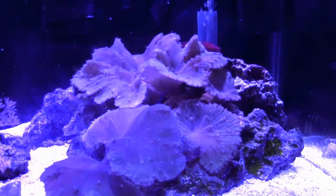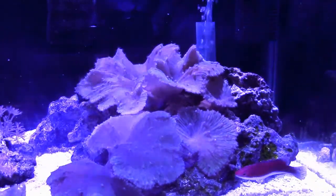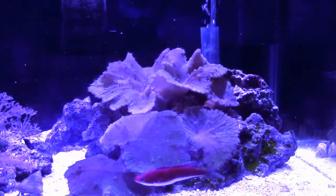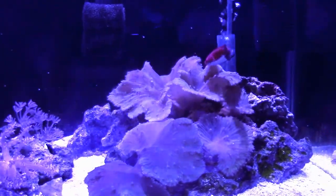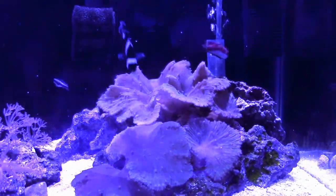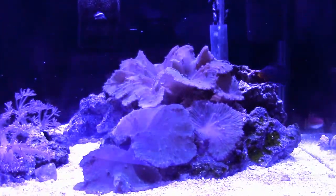That's a lot of fish that can't be kept, but what can be housed in a nano tank? Clownfish are probably the most popular nano tank residents, along with certain gobies, blennies, cardinalfish, basslets, dottybacks, and dartfish.